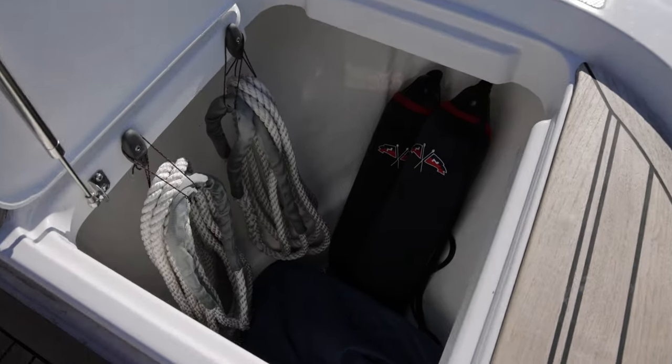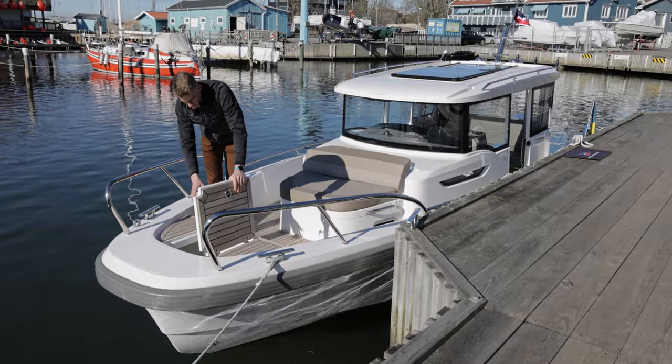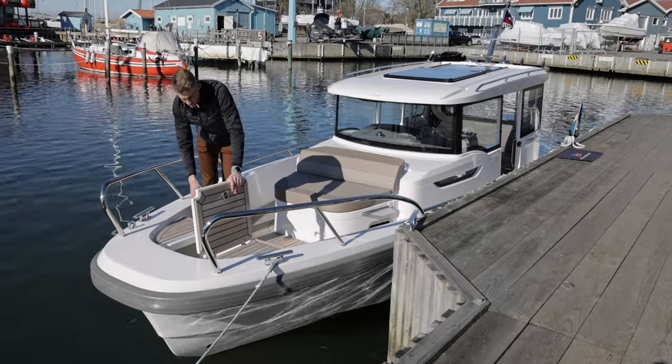The front anchor hatch offers storage for fenders, ropes, anchors, and an optional windlass.